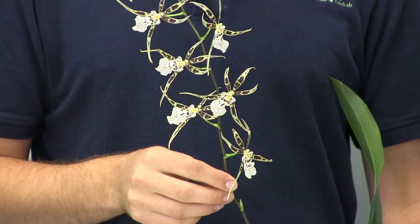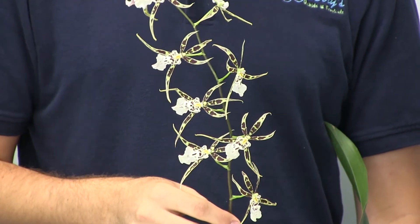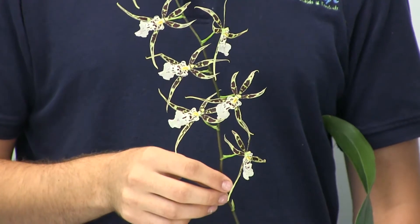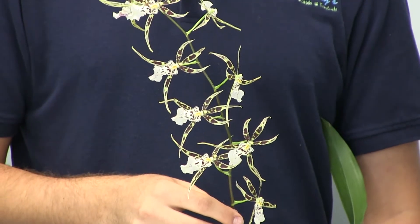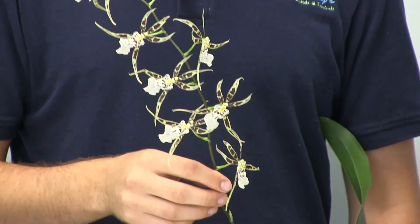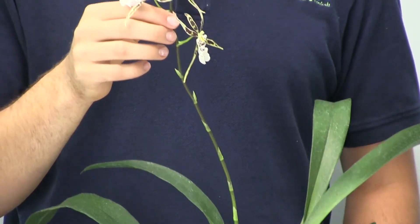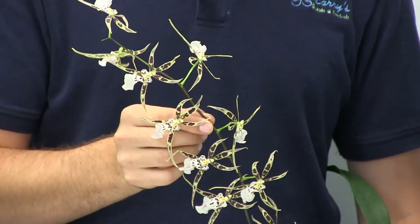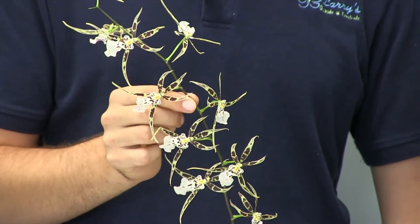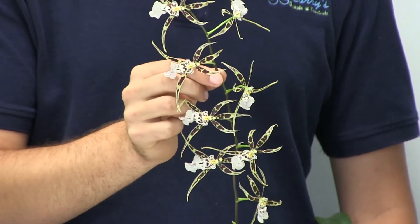This orchid is the Brasidium Golden Gammon, otherwise known as White Knight. It is an ONC 182 — that is the SKU — and as you can tell, it has a very, very long inflorescence with a very prolific flowering pattern. The classic spidery flowers are very elegant and also fragrant.